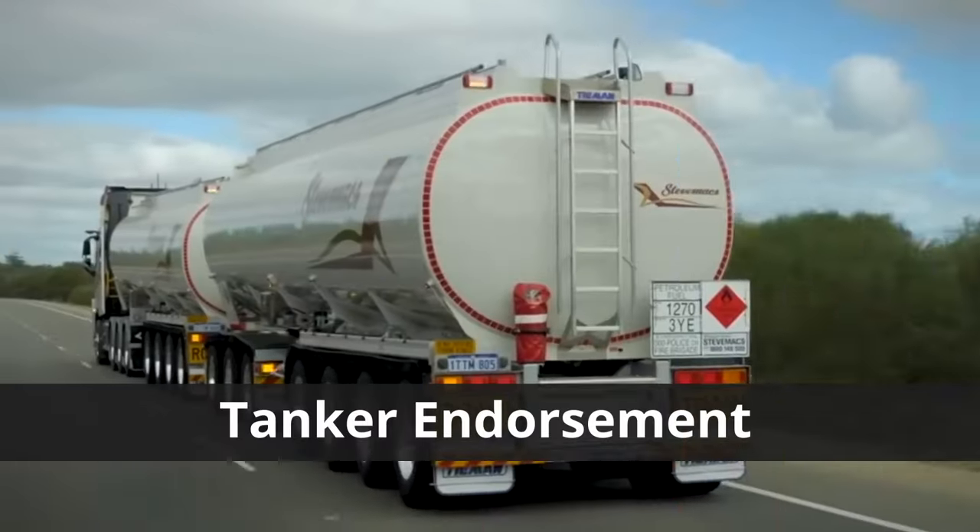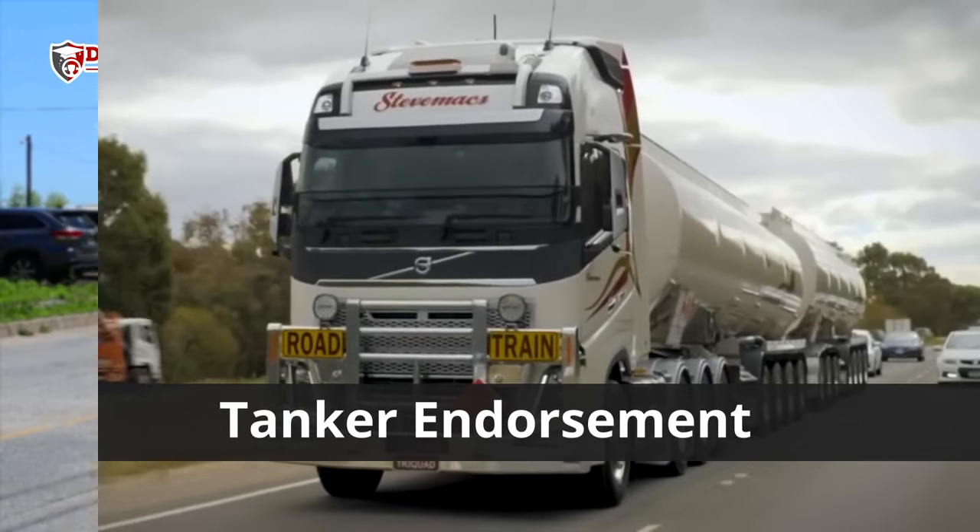So let's talk about the first endorsement, which is one of the easier ones to get: the tanker endorsement. You're going to want this endorsement if you want to drive vehicles that look like this — tanks that can carry liquids, grain, or dry products. Anything that carries a tank with more than 500 gallons requires a tanker endorsement.